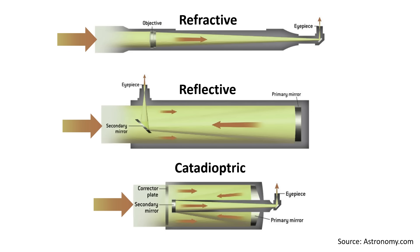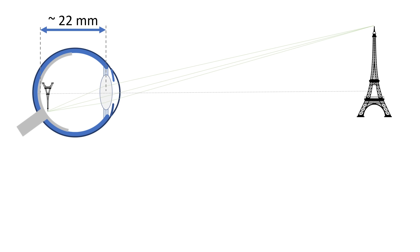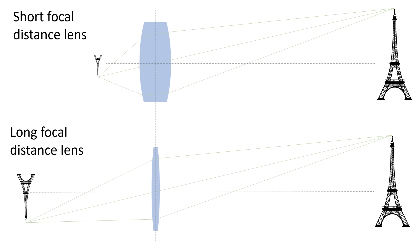Telescopes come in different varieties, but in essence they all have one thing in common: in order to achieve a very high magnification, they need to have a long focal length. This is because the focal length determines the size of the projected image. A lens with a short focal length, like the lens in your eye, creates a relatively small image in the focal plane — in this case on your retina. A lens with a longer focal length will create a larger image in the focal plane.